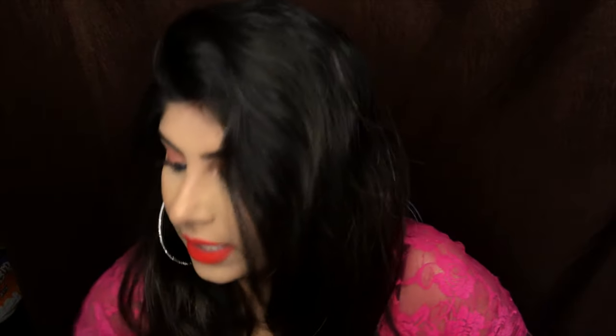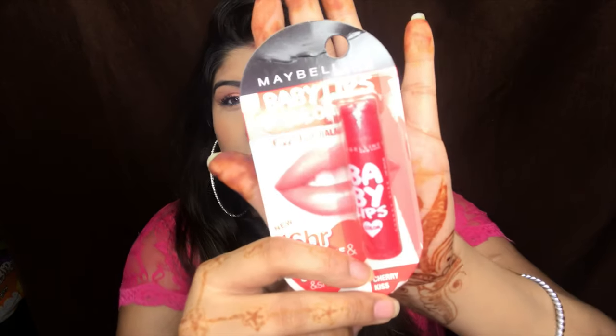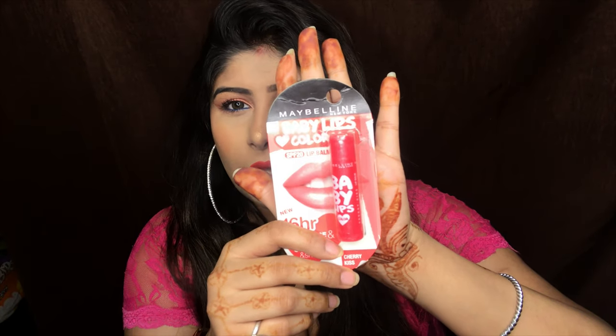Now moving to the lip category. The first thing I have is the Maybelline Baby Lips, which I got for free with my purchases. I ordered some Maybelline products so I got this as a freebie. This is the Maybelline Color Stay Baby Lips in the shade Cherry Kiss.